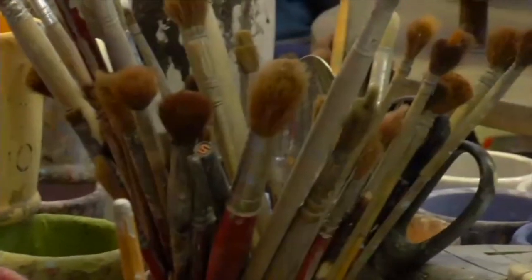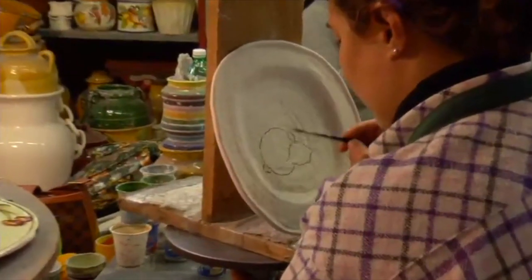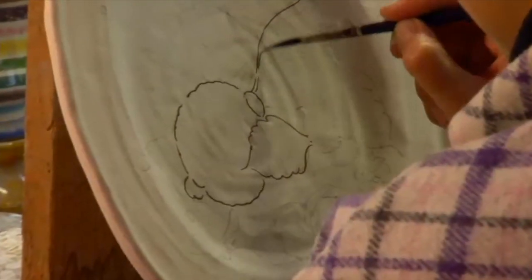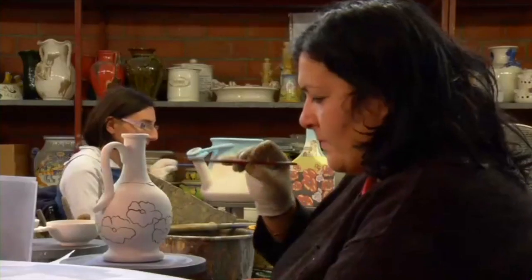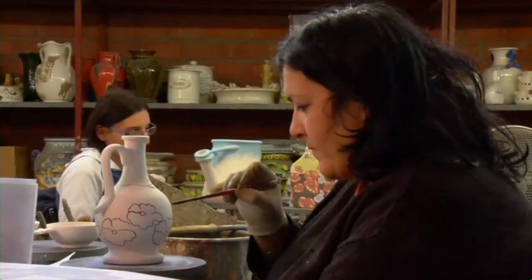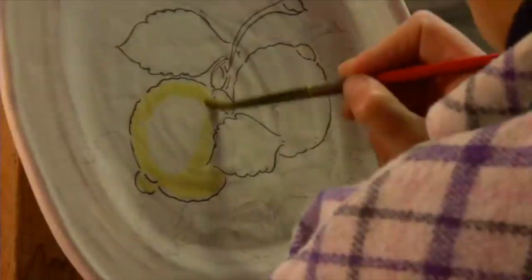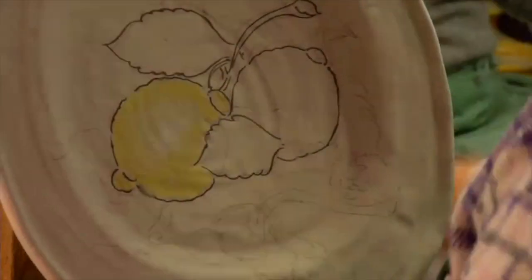From here, the artist uses freehand painting or stencils to add life to their creation. This painting process can take up to 12 hours to complete and will represent the unique style of each artist. Many of the colors used in Tuscan pottery are natural and earthy, representing the beauty of the Italian culture.